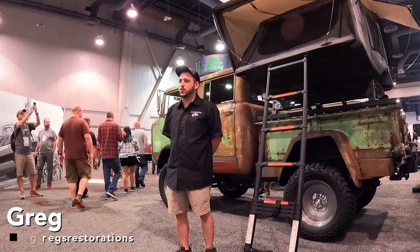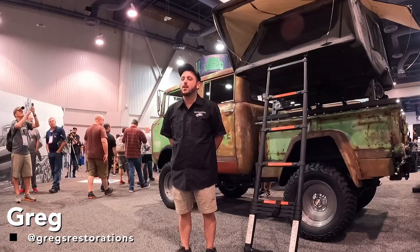Hi, I'm Gregory Ward from Greggs Restorations in Rutland, Massachusetts. We brought to SEMA 2022 this custom Kaiser Jeep M677.